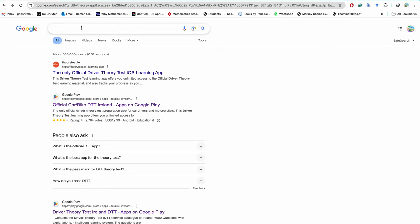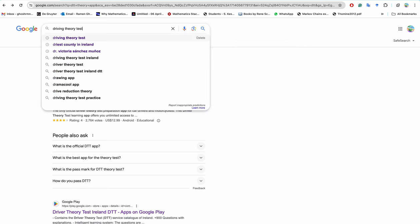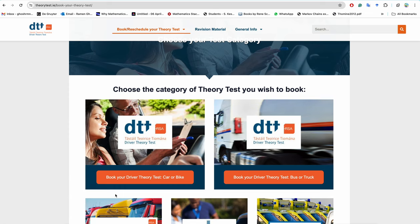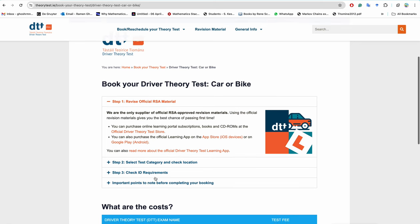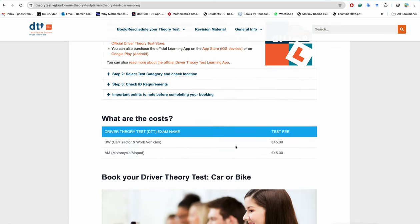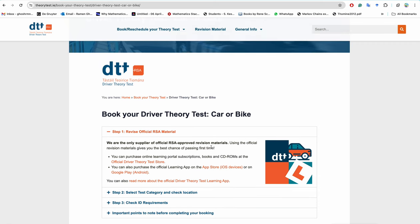To appear in the actual test, go to the register driving theory test website and book your driving theory test. It costs around 45 euro to book. I'll give this link in the video description. It is very straightforward — just pay the 45 euro test fee, though it may increase in future.